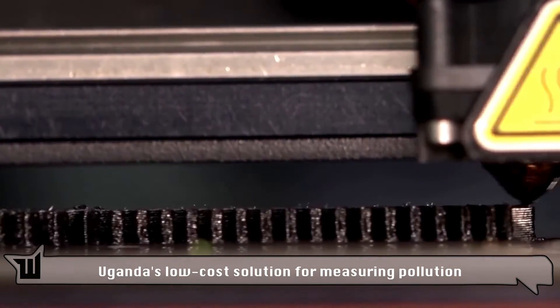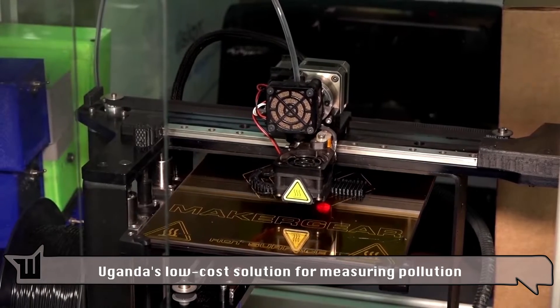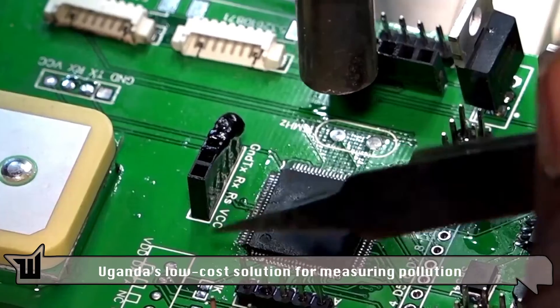In Uganda's capital Kampala, a 3D printer is manufacturing a component for the Airco unit. It's a low-cost air quality monitor developed by researchers at Makerere University.